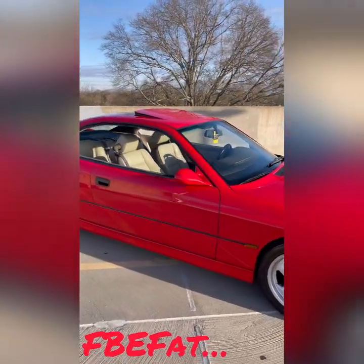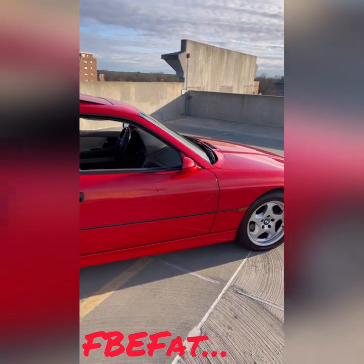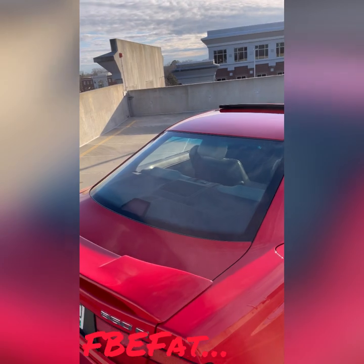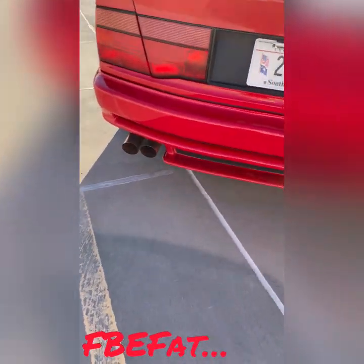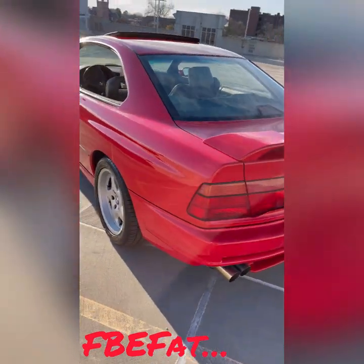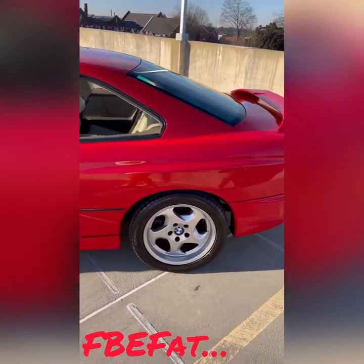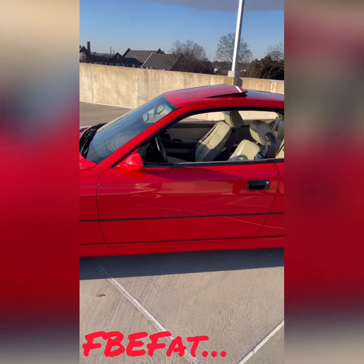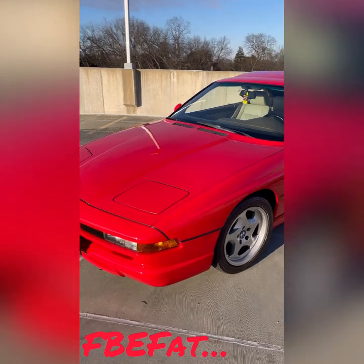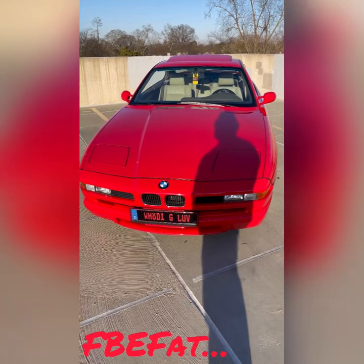First and foremost, what kind of mirrors? CSI mirrors. It's got the CSI spoiler and the duck bill down here at the bottom. Custom exhaust. What kind of wheels are these? CSI BBS — what we call them, throwing stars. But it's the CSI edition, correct? Yep. Front bumper CSI. Y'all see the tag.